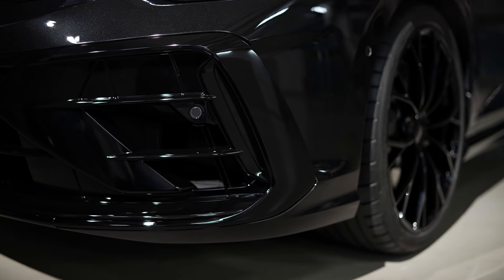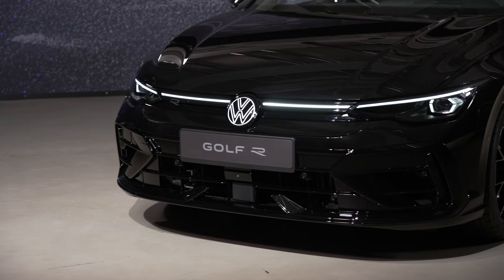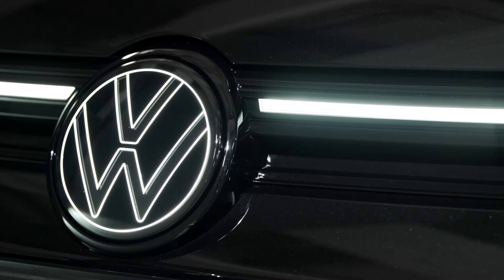I'm really excited to share the details on this Black Edition. I've also got a full in-depth video on the Mark 8.5 Golf R to give you full details on the wider model.